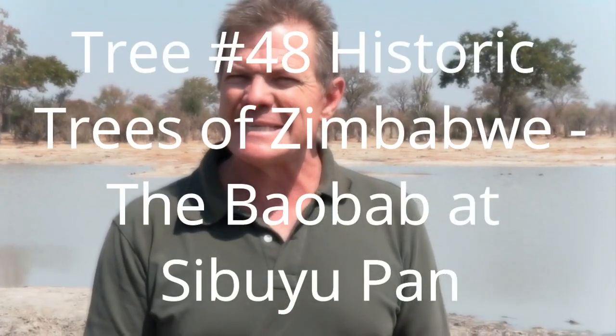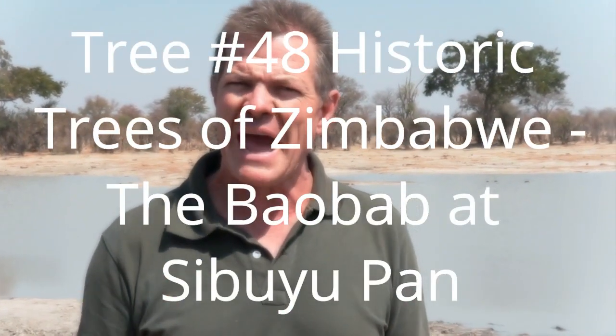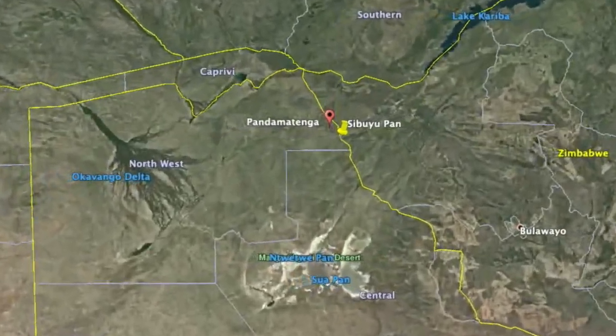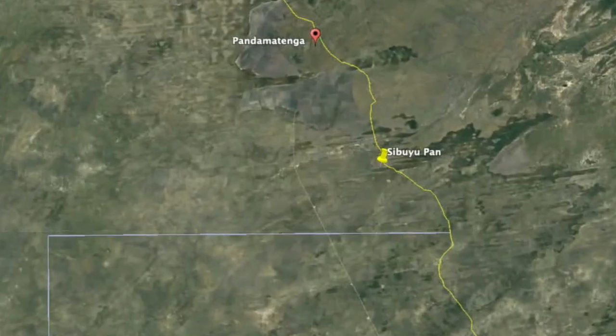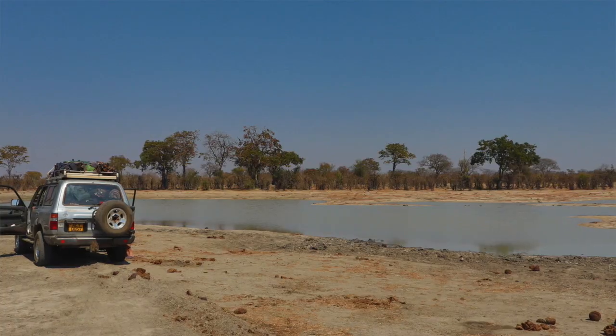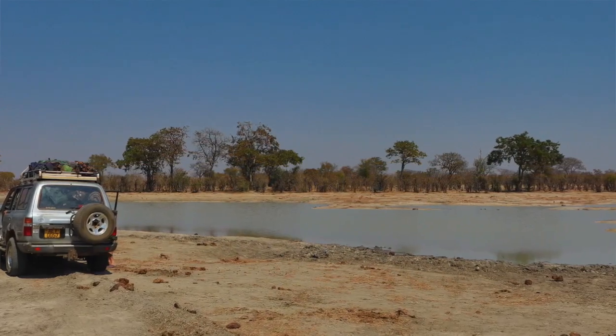Welcome guys, this is Sibuyo Pan in Botswana, just on the Botswanan side of the Zimbabwe-Botswana border, about 40 kilometers southwest of Pandematenga border post — a very isolated, very remote place. We are here to look for the Baobab of Sibuyo Pan, tree number 48 in Lynn Mullins' Historic Trees of Zimbabwe.